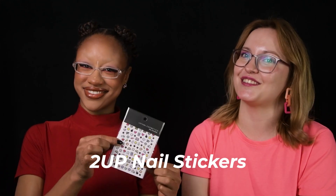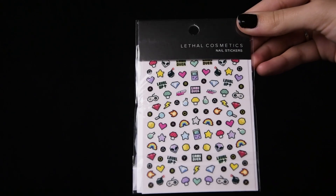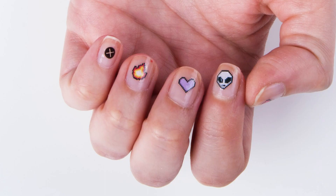I can't believe there's even more to review. We've had so many ideas for 2UP that we had to spin them off into a second product, and it might just be the cutest you'll see all day. Meet our brand new nail stickers — there are 107 of them and they're so much fun. Just stick them to your nails, apply a top coat of nail polish and you're done.